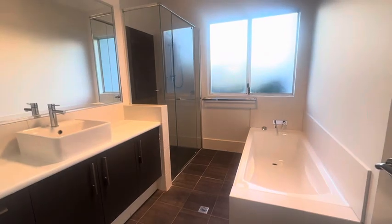To the right we've got the main bathroom with bath and shower, plus a linen cupboard and laundry.